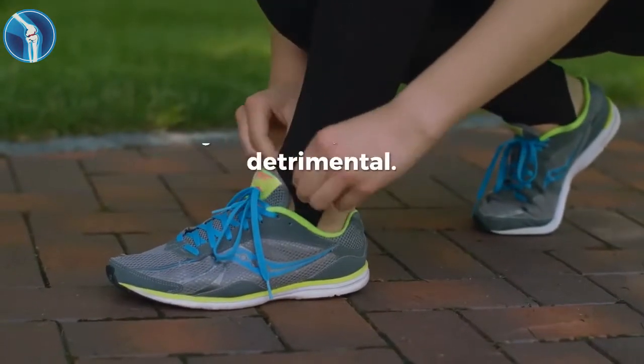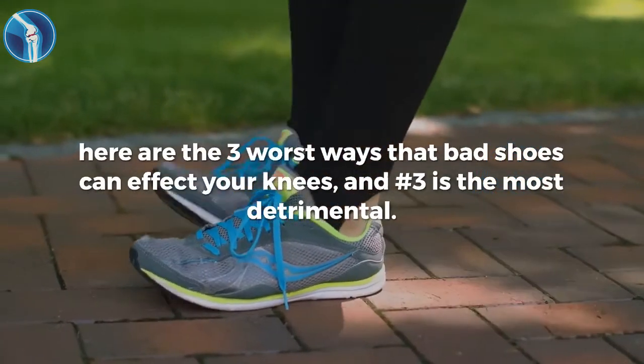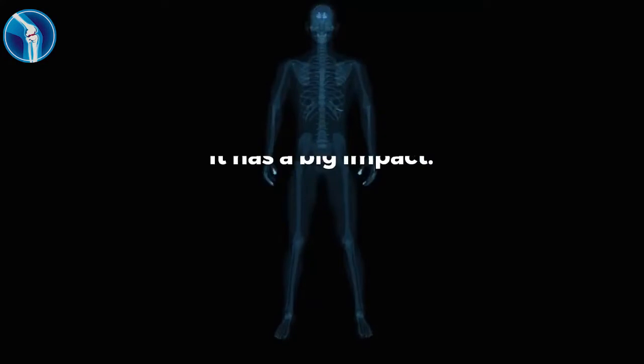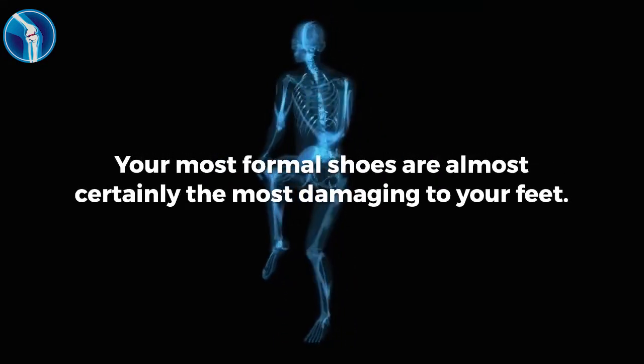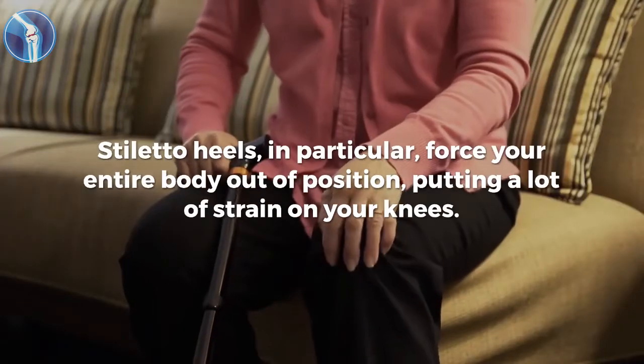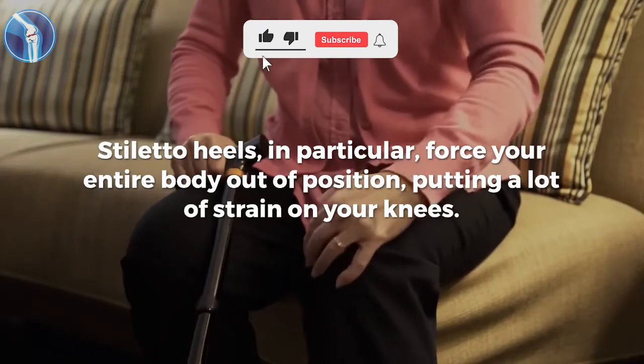Here are the three worst ways that bad shoes can affect your knees, and number three is the most detrimental. Number one: it has a big impact. Your most formal shoes are almost certainly the most damaging to your feet. Stiletto heels, in particular, force your entire body out of position, putting a lot of strain on your knees.